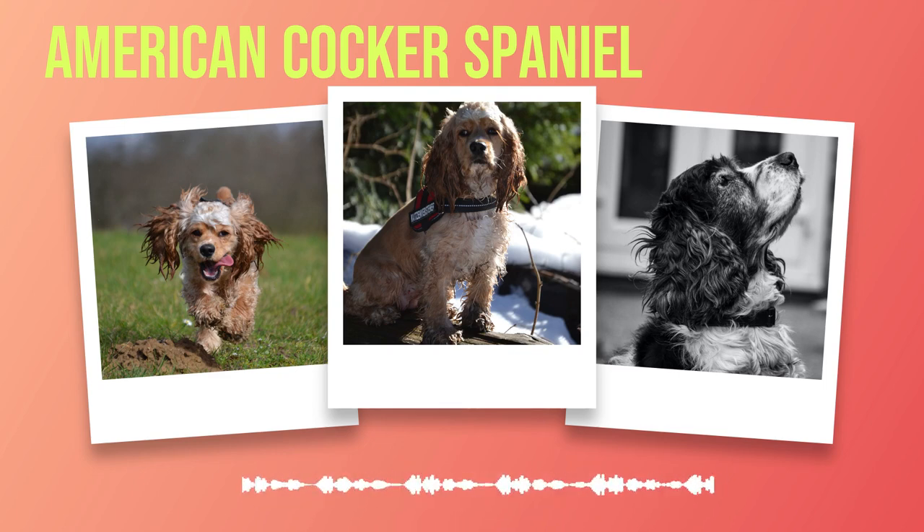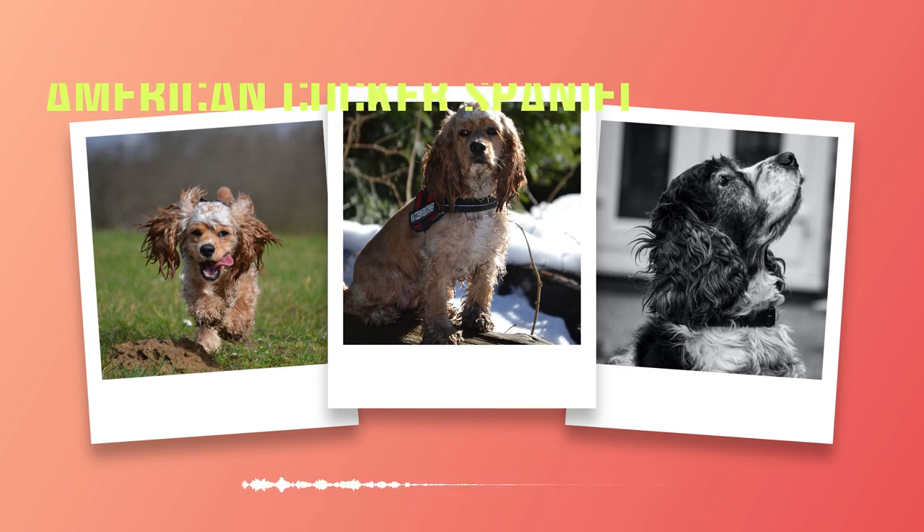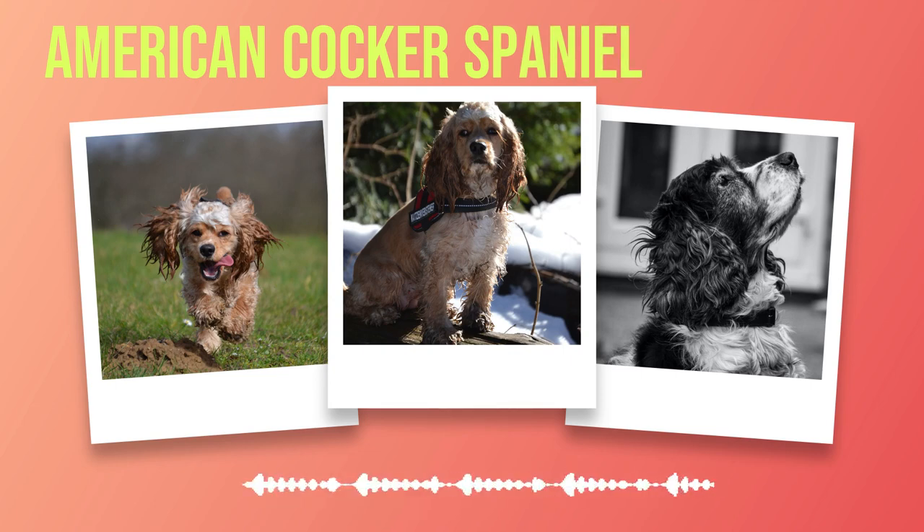Make sure that these experiences are positive — reward good behavior with treats or praise. As your dog gets older, continue socializing them by attending obedience classes or group walks where they can interact with other dogs in a controlled environment. This will help them develop confidence around other animals while also improving their obedience skills. It's important to note that every dog is different; some may take longer than others to become fully trained or socialized. Don't get discouraged if your American Cocker Spaniel isn't progressing as quickly as you'd like.